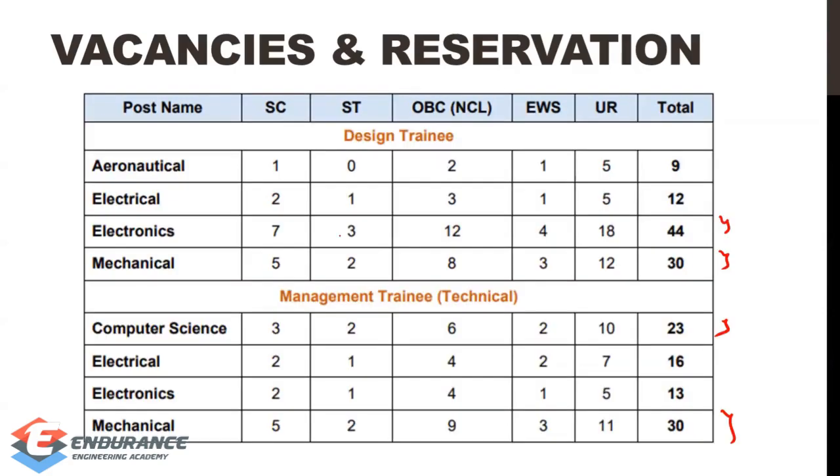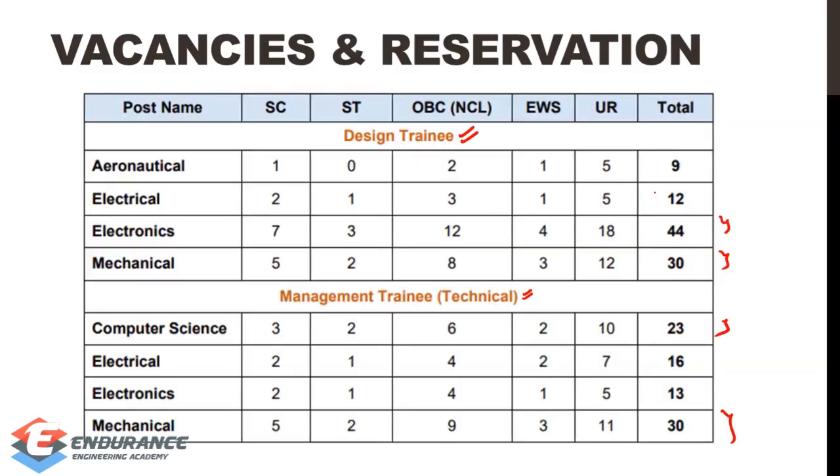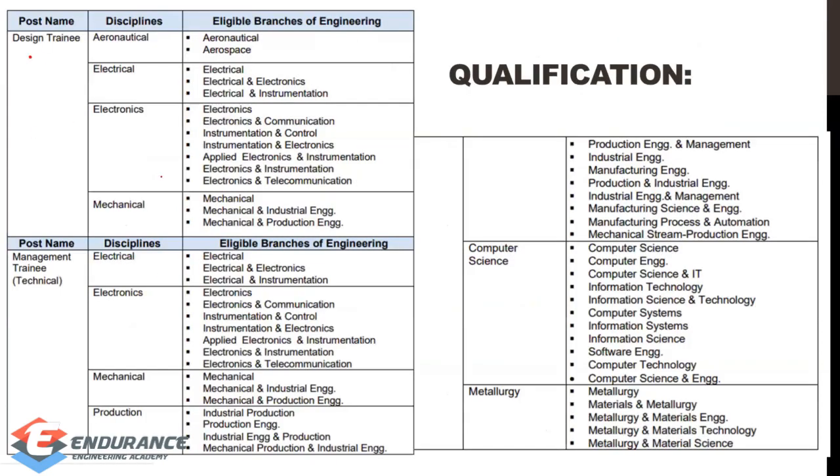There are many differences between design training and management training. In design training you mainly go into design or engineering roles, while in management training you can mix in managerial posts along with management and engineering. Coming to the qualification for design training, almost all core branches are eligible.